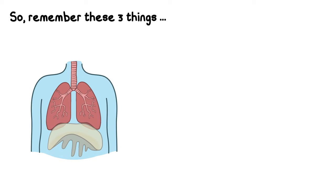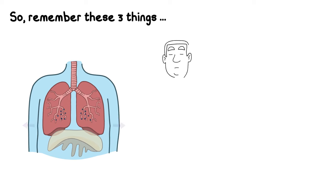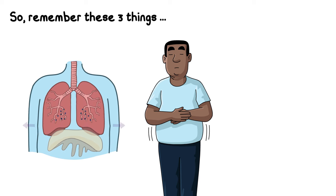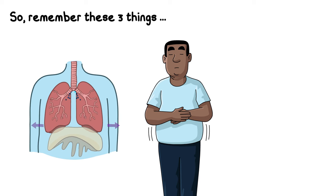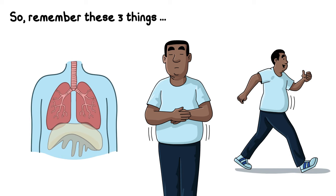So, remember these three things. Sometimes, after being unwell, your breathing needs to get back to a good pattern. For most of the time, breathe in and out through your nose, quiet and low down in your tummy. When you move, try to take slower and deeper breaths.